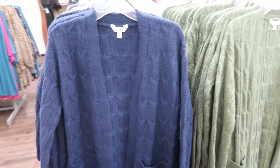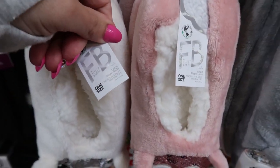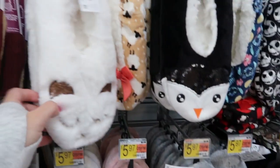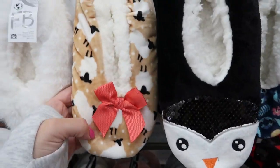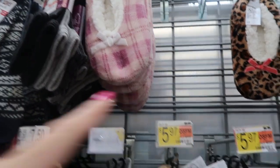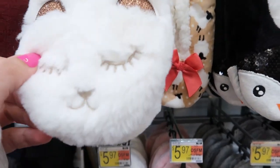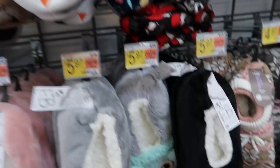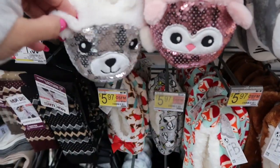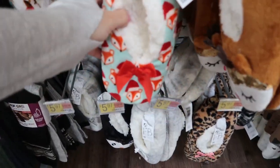These little slipper socks are by the brand Fuzzy Baba. They're $5.97. There are lots of cute little prints and animals — there's a penguin, a leopard, a pink plaid, a sheep, an owl, a cat, a panda, little dogs, foxes, gray, a gray plaid, and a black.